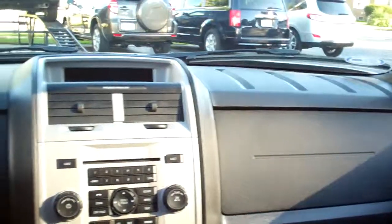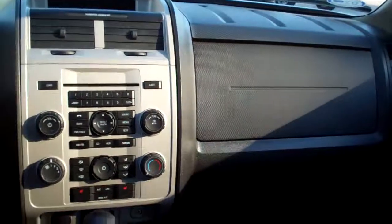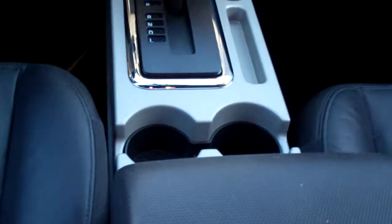Look at that — ebony leather, nice and clean back here. Plenty of room. Power windows, door locks for the passenger, nice sleek dash line, AM, FM, CD. You've got that Microsoft stuff in this car. Cup holders right there, automatic shift.